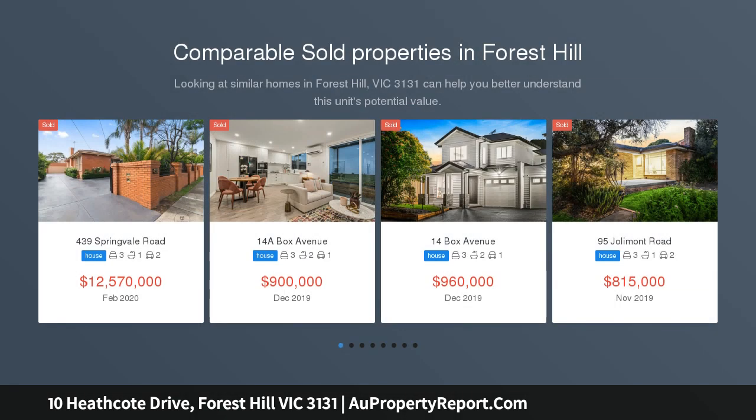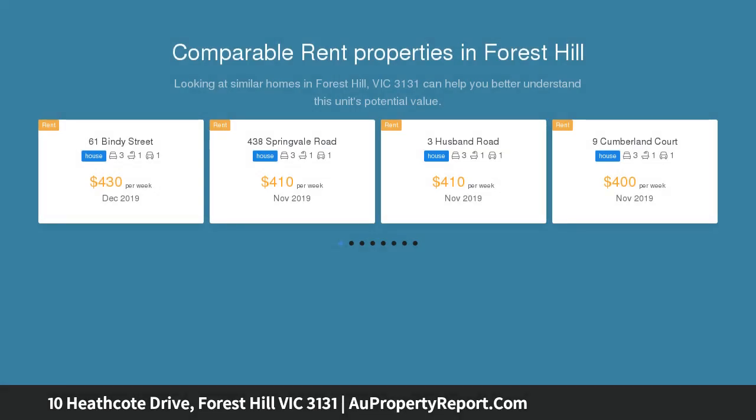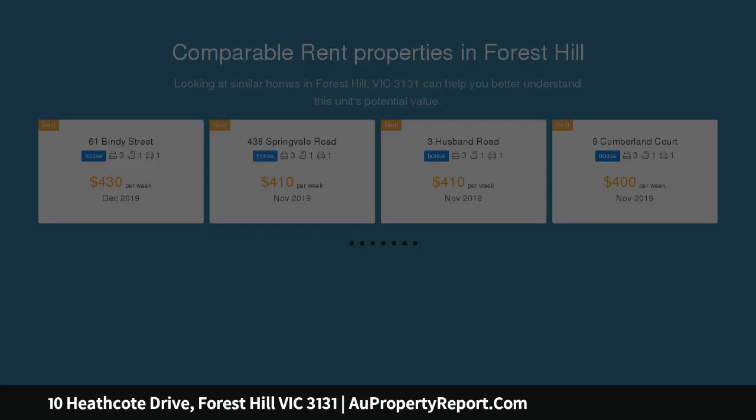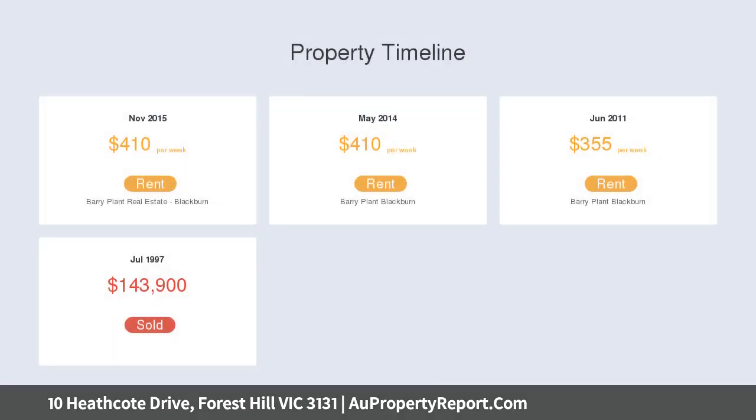In a location that is always in high demand, this stylish home offers a carefree lifestyle, superbly located a stone's throw from the thriving hub of Forest Hill Chase, bus services, and Mahoney's Road cafes and restaurants, set within the popular Forest Gardens estate with scenic walking trails and communal BBQ facilities for all residents to enjoy.